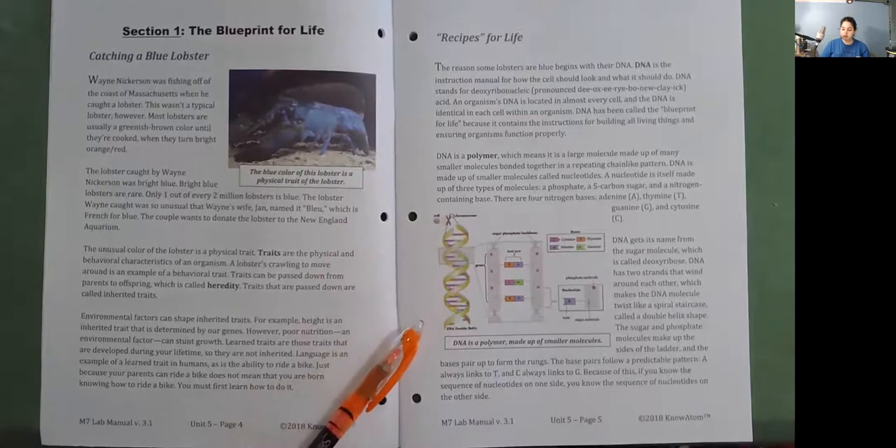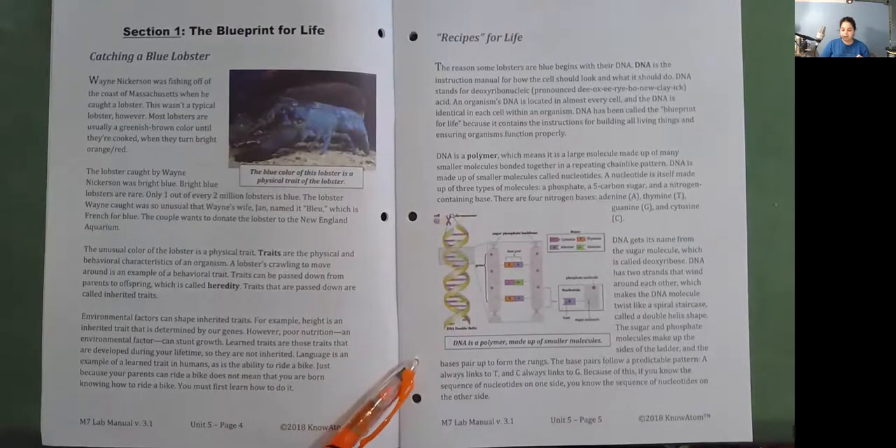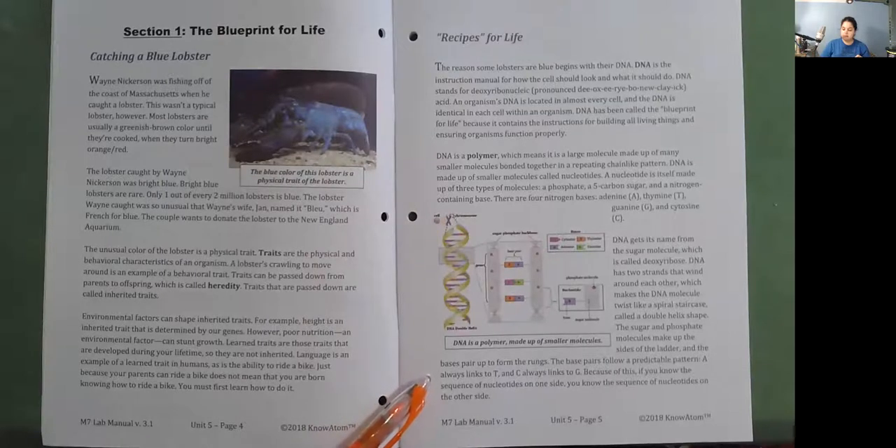The sugar and phosphate molecules make up the sides of the ladder, and the bases pair up to form the rungs. The base pairs follow a predictable pattern: A always links to T, and C always links to G. Because of this, if you know the sequence of nucleotides on one side, you know the sequence of nucleotides on the other side.